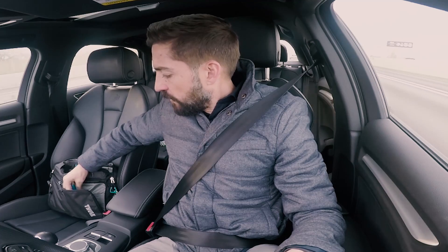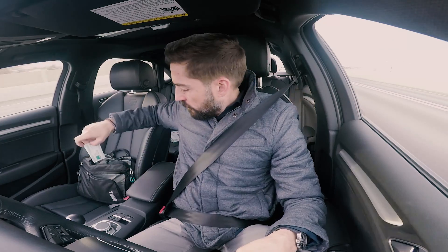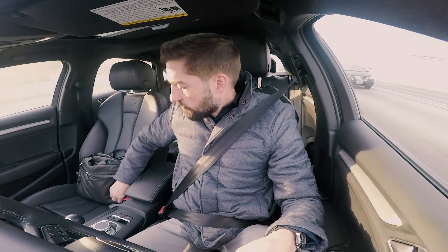Let me see what else I keep in here. I keep pens, obviously. I keep connectors. Cards — my business cards, it's always good to have. I keep adapters, like that.